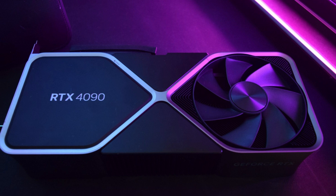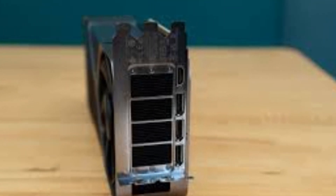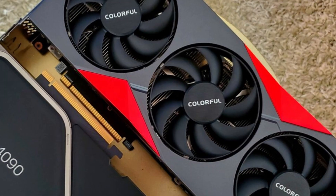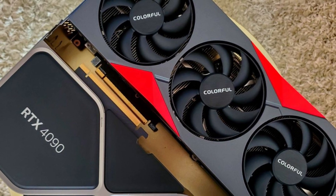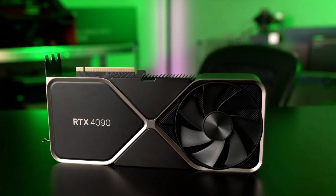However, with a premium price tag, it's not for the average gamer — it's for enthusiasts and professionals who demand top-tier performance. If you want the most powerful consumer GPU ever made, the RTX 4090 is an undeniable beast that pushes gaming and creative applications to the extreme.